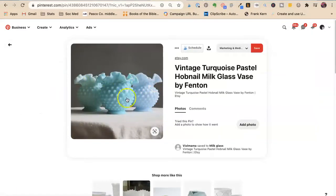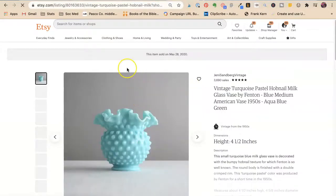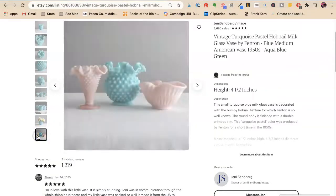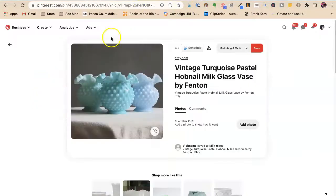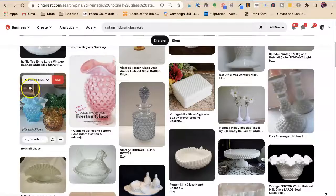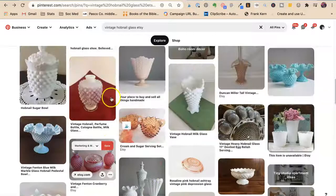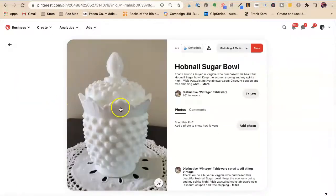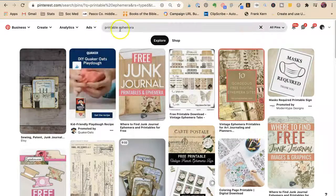She has a pin showing turquoise hobnail glass — it catches your eye. She's actually only selling the turquoise one but she's showing an aspirational picture with multiple pieces styled together. That's a very good aspirational lifestyle photo. There's also a very expensive hobnail sugar bowl — but it's just a plain picture on Pinterest. Why would you have just a plain picture on Pinterest?